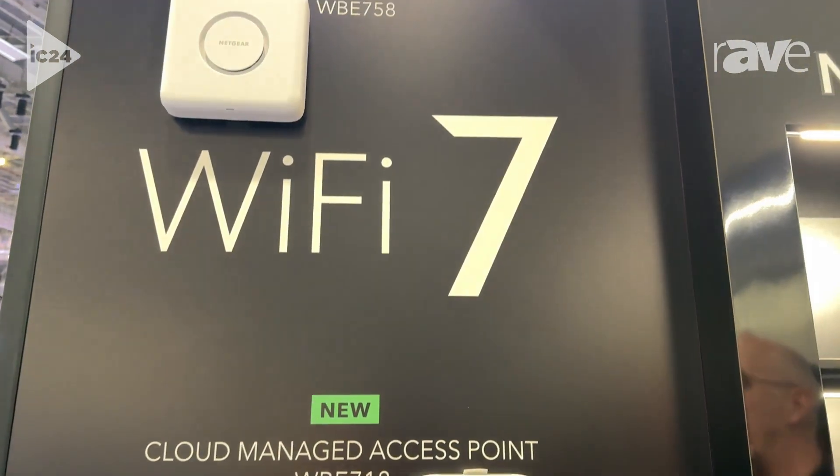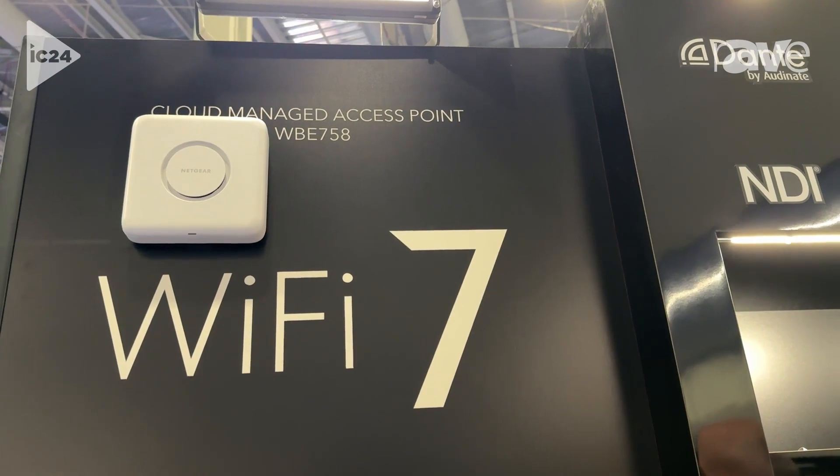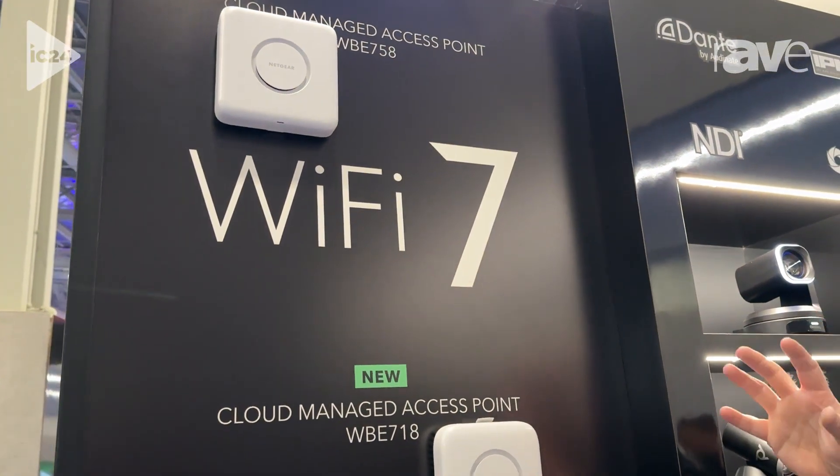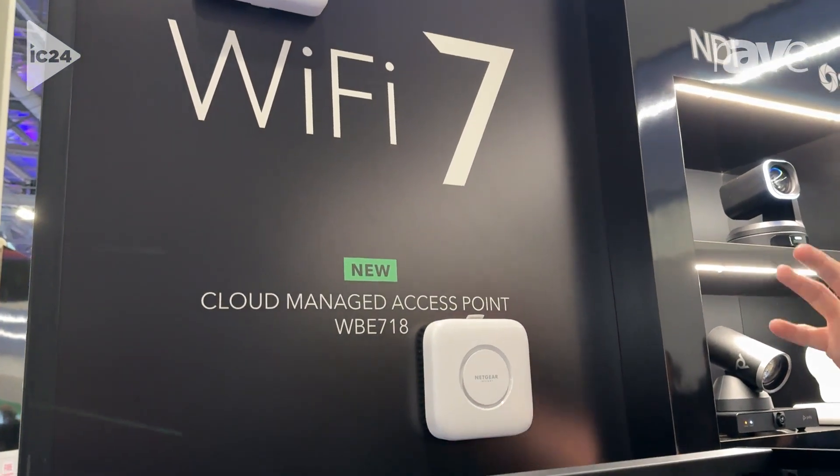The top one, the WBE758, is actually an award-winner for its design. It has a whole bunch of tech crammed into that smaller package — these are smaller than our usual Wi-Fi 6 access points.